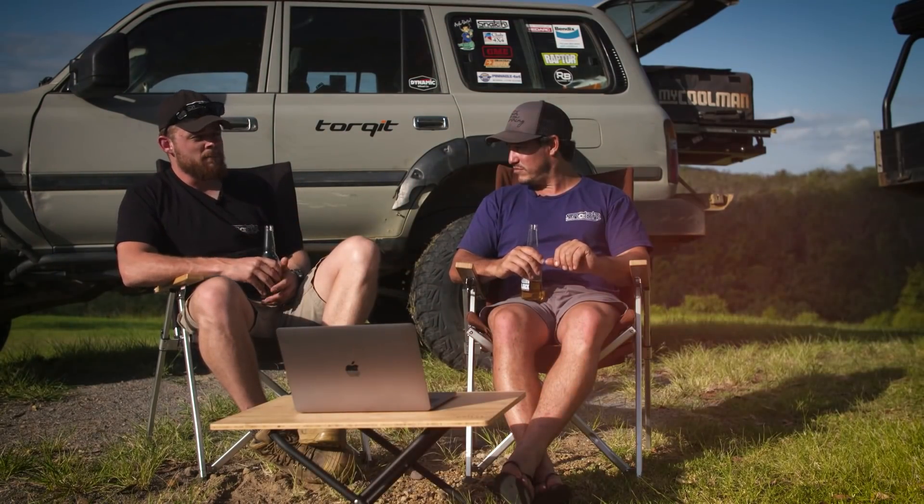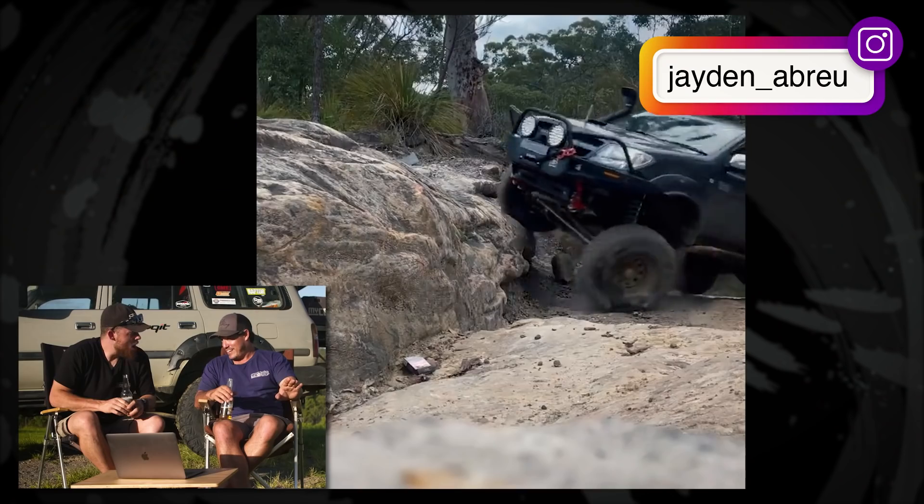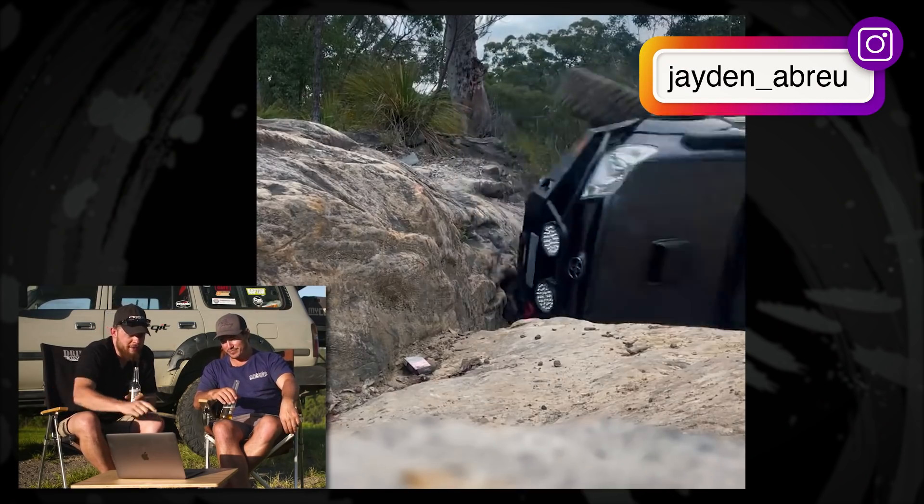I would go as far to say that out of every single mod I've done to that car, that is my favourite. No, definitely not. Looks like he's going a little bit quick for that rock step. Learning the ropes, I guess.